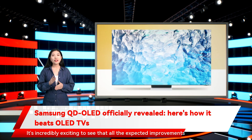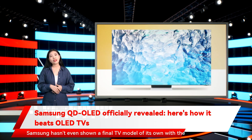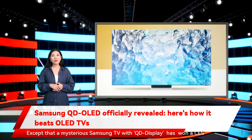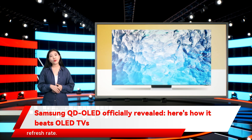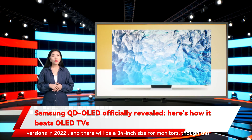It's incredibly exciting to see that the expected improvements of QD OLED seem like they really will come to pass, though there's a lot we don't know yet. Samsung hasn't shown a final TV model of its own — all we have so far is the Sony A95K. However, a mysterious Samsung TV with QD Display has won a CES Innovation Award, and we know it uses Samsung's Infinity One design, features four HDMI 2.1 inputs, object tracking sound speakers, and a 144Hz refresh rate. QD OLED panels will come in 55-inch and 65-inch versions in 2022, plus a 34-inch monitor size that won't be as bright or have as wide color reproduction.